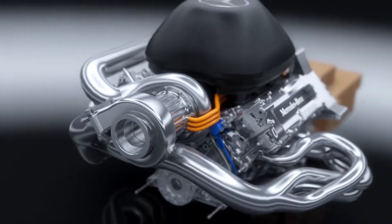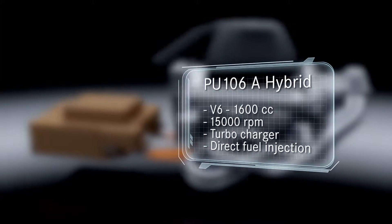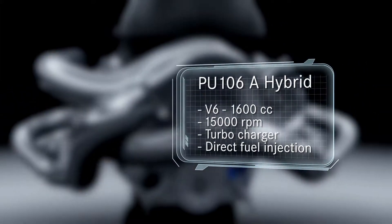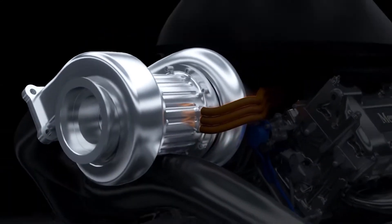The new engine regulations require downsizing from a 2.4-litre V8 to a 1.6-litre V6. Maximum revs have dropped from 18,000 rpm to 15,000. To achieve higher and more efficient power output, the new V6 is fitted with a turbocharging system and high-pressure direct fuel injection.